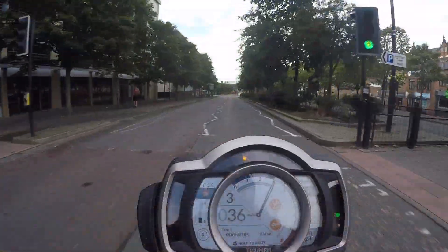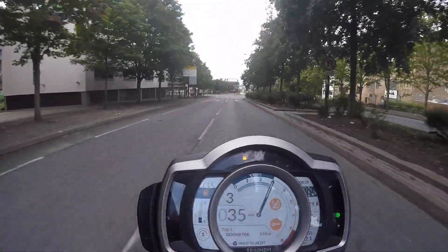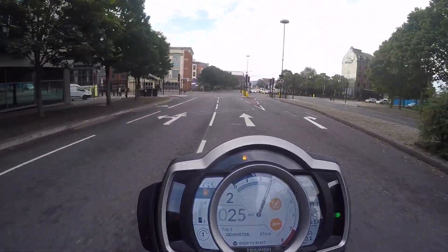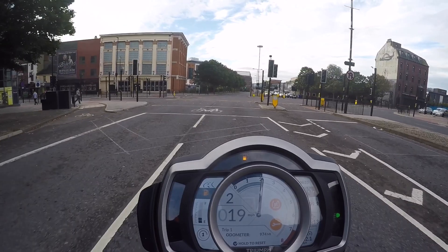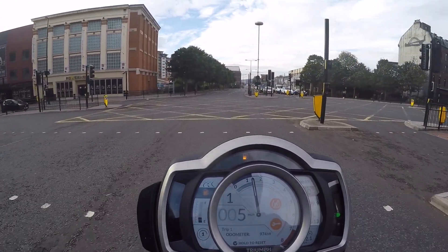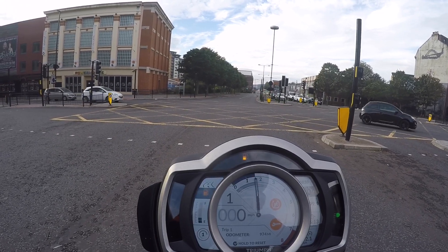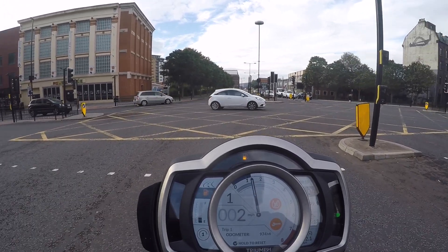As they say, all good things must come to an end, and here I am taking my beloved Scrambler back. I have fully enjoyed making this video because I've enjoyed riding the bikes so much. I hope you've found something interesting here, and I'll see you again for my next video. Who knows what it will be. Bye for now.